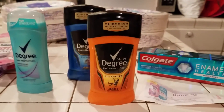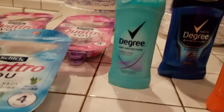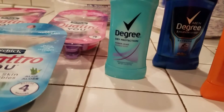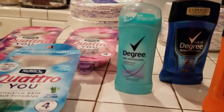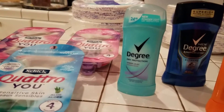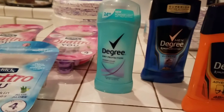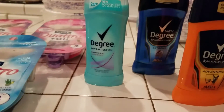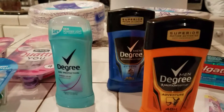Hey guys, welcome to couponing! This is Splint Rose. This is the haul that I picked up from Walgreens today. I went in because I wanted my money back on the Poise Impressors I had bought — they were on sale for $11.99 but they rang up for $14.49, so I went back in to make the correction with the store.